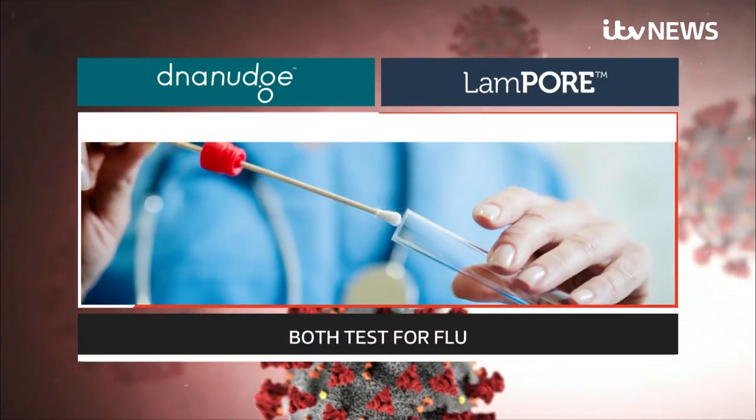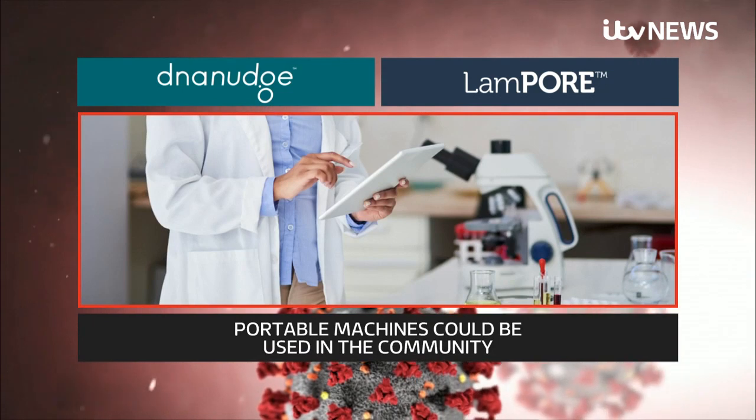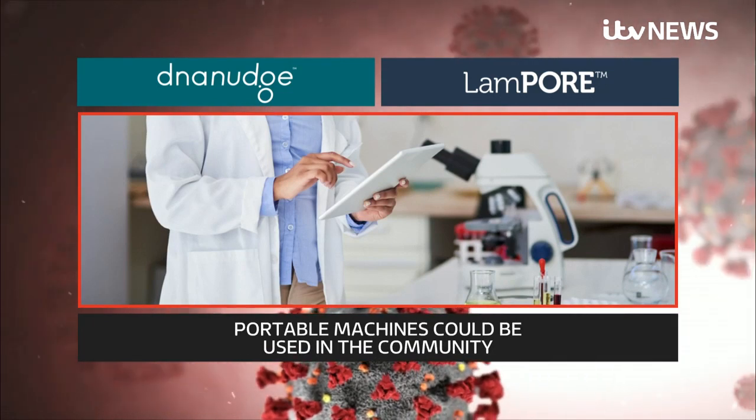Both also test for flu, and the use of portable machines means they could eventually be used in the community. We're on track to deliver half a million tests a day by the end of October, but new technologies like these two will help us to accelerate that. What that means in real life is that more people are going to be able to get tested more quickly, so we can find out where the virus is and tackle it and keep those rates of infection down.